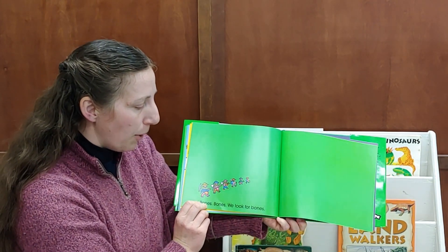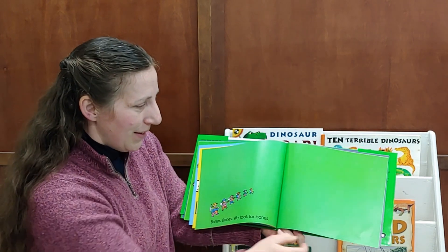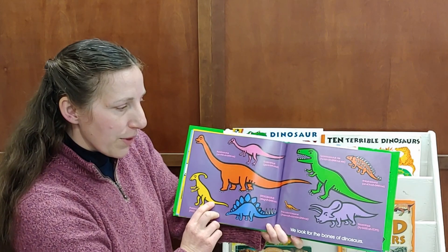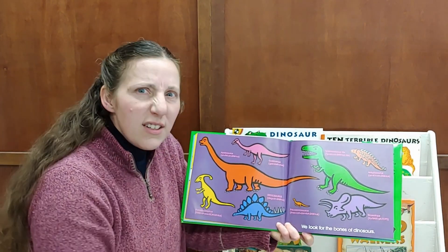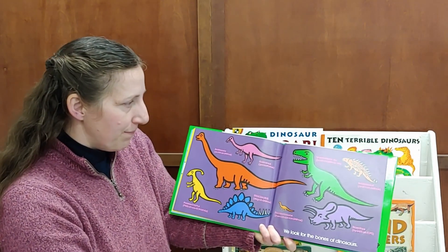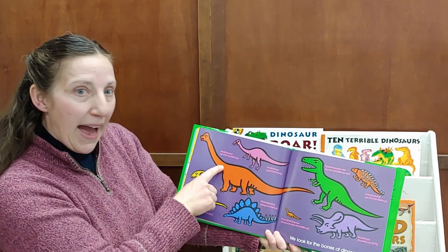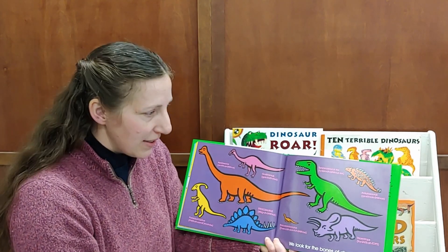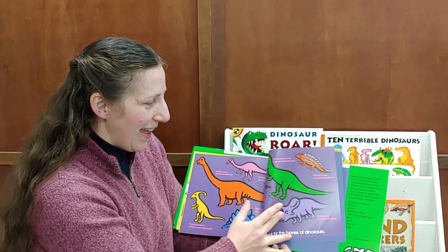Bones, bones, we look for bones. We look for the bones of dinosaurs. Each dinosaur is a different shape — the bones go together differently. A Tyrannosaurus has short arms and the Apatosaurus has a long neck. There are bones inside their skin, just like you and I have bones. The end.